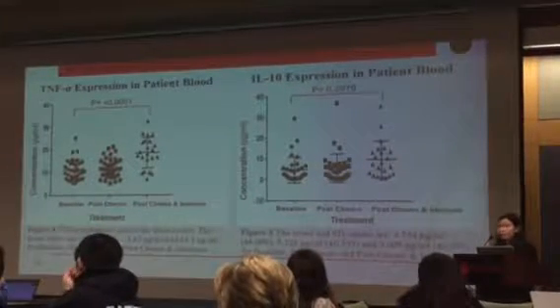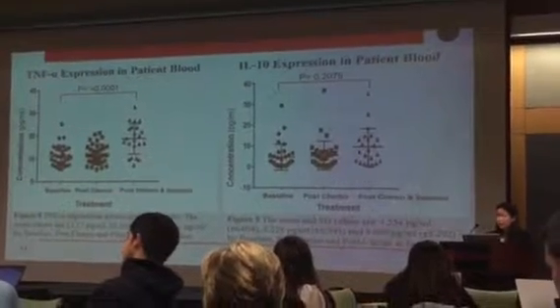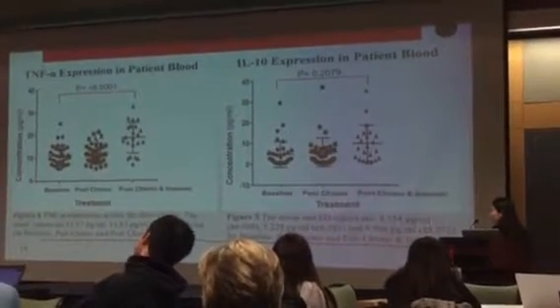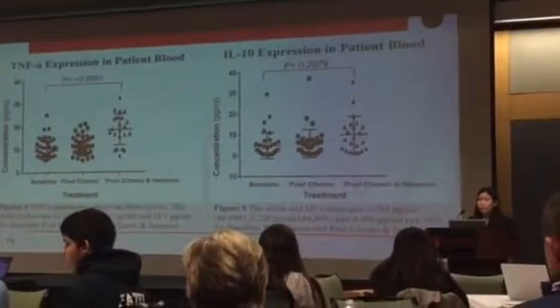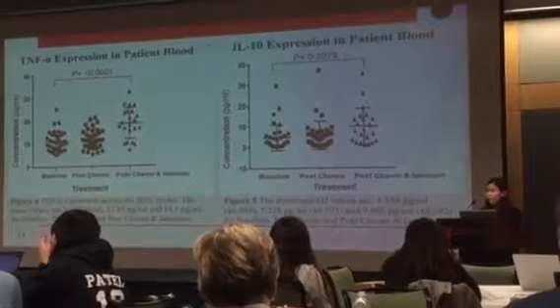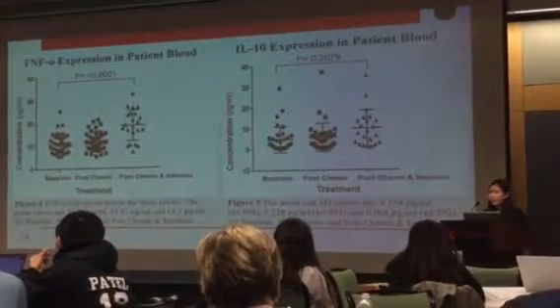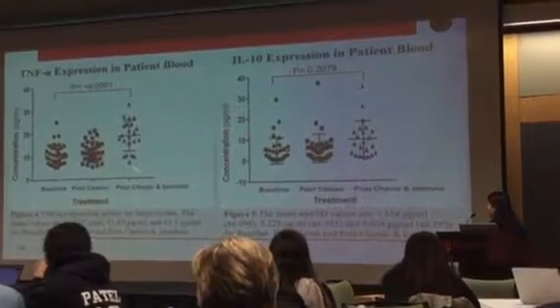Since chemotherapy does not rely on the body's response and is more of an applied treatment, the data points are more clustered together. However, since immunotherapy does rely on the patient's response, and since every person's immune system is unique, there is more spread of the data following the immunotherapy treatment.